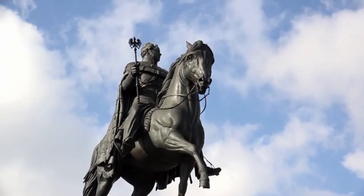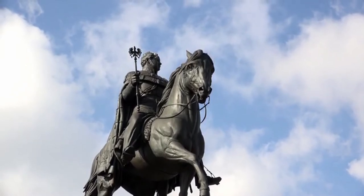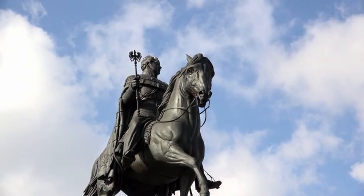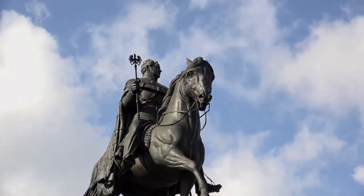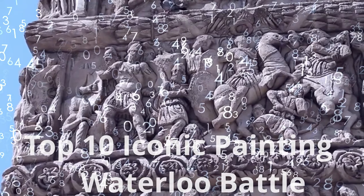The Battle of Waterloo, in which Napoleon's forces were defeated by the British and Prussians, marked the end of his reign and of France's domination in Europe. Many paintings of the Battle of Waterloo were to be remarkably successful. Today I bring 10 top iconic paintings of the Battle of Waterloo.